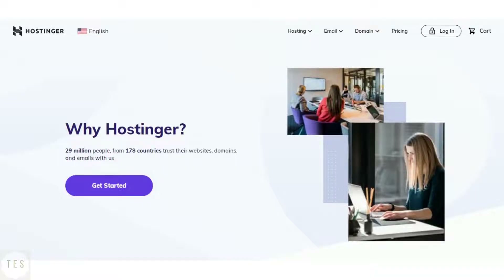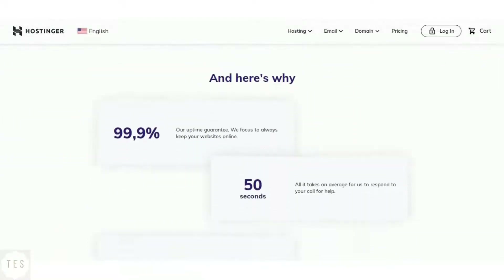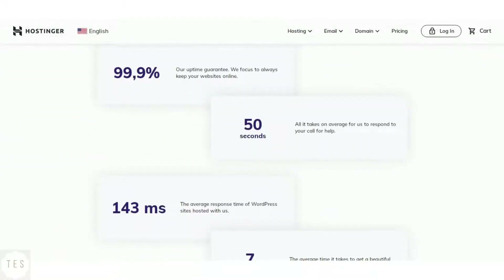Hostinger guarantees 99.9% uptime, which makes it quite stable. It also provides faster average response time, which is around 200 milliseconds. Thus, Hostinger is excellent when it comes to getting good website performance.